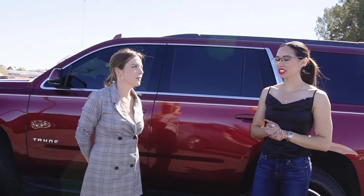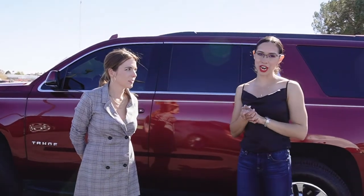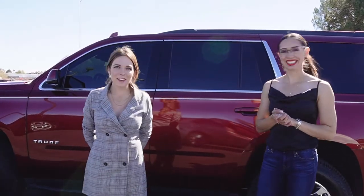Exciting! And what's the price on this one? So this one is $44,900. All right, let's go drive! Let's go!